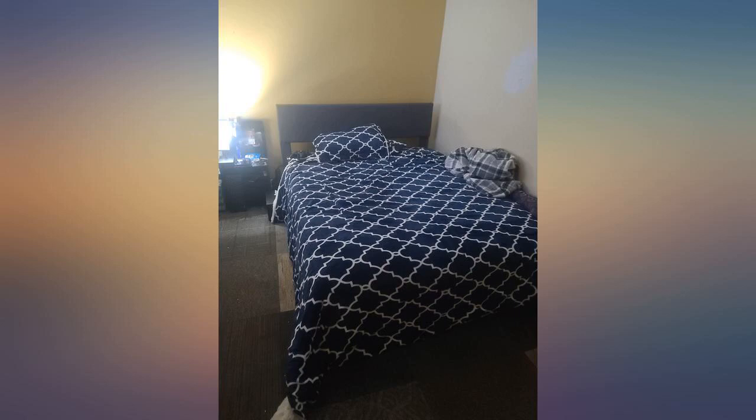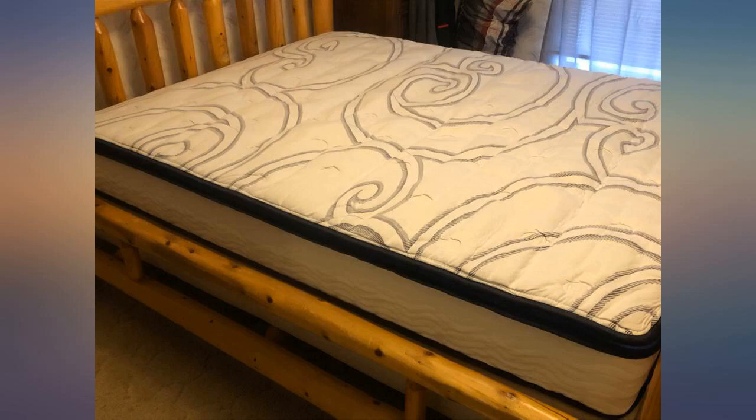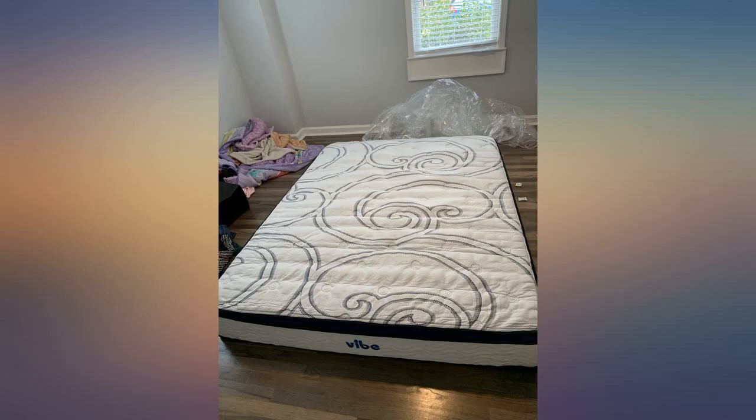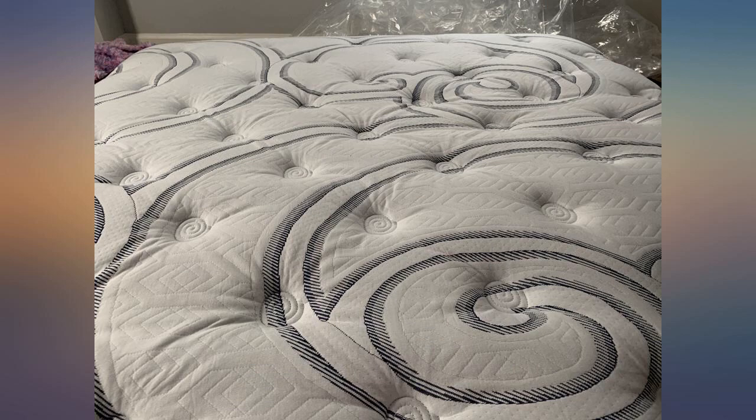I got my mattress yesterday morning at around 8am. It was very heavy, so make sure you have someone to help you with it. We laid it out on top of my current mattress due to space restrictions. By 8:30am when I finally removed the plastic, it immediately expanded to 8.5 inches. 4.5 hours later it was at 10 inches, and 9.5 hours later it was at 11 inches.